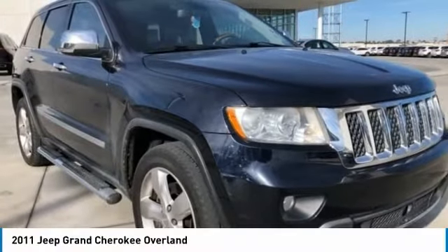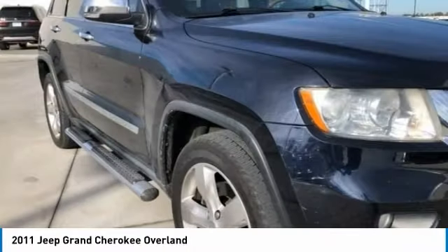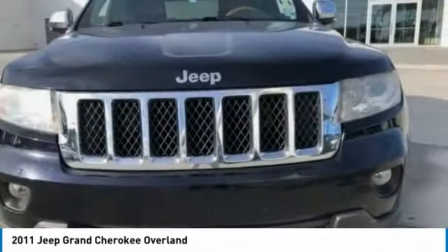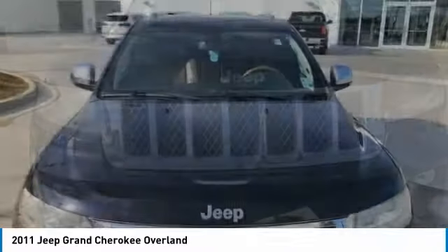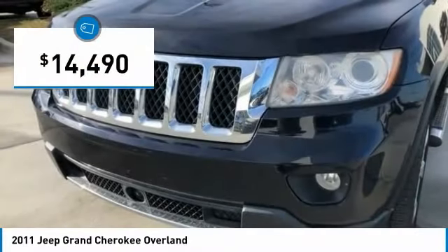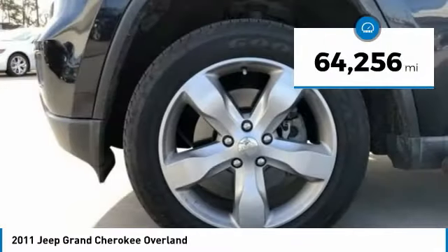Check out this 2011 Grand Cherokee. The Jeep Grand Cherokee offers superior off-road capability comparable to that of the upscale Land Rover LR3. This makes the Grand Cherokee a fine choice for families who venture off-road or vacation in the mountains or other remote areas, and is priced below $15,000. This vehicle has less than 65,000 miles.